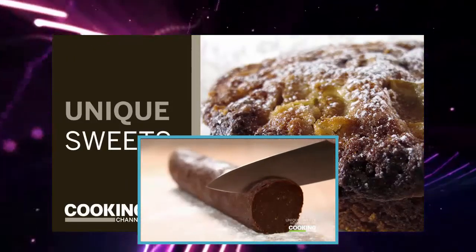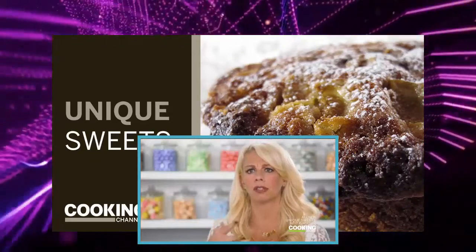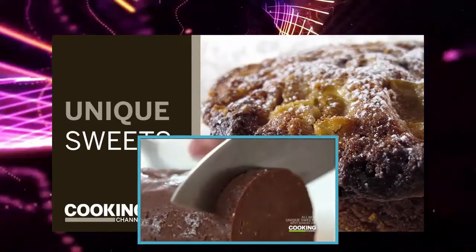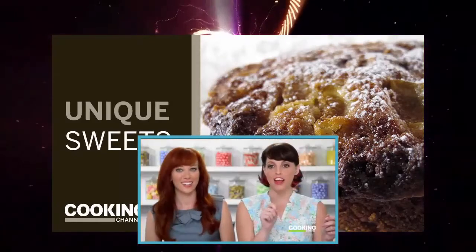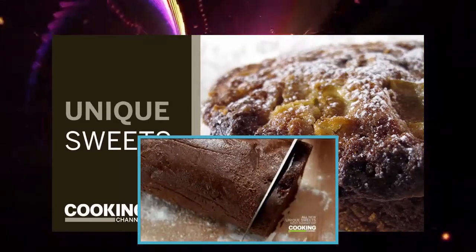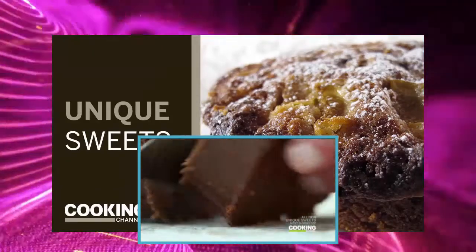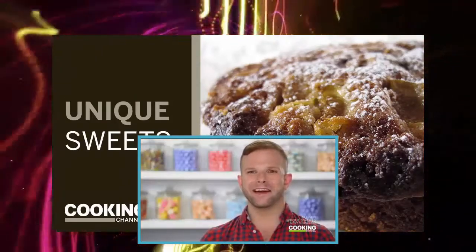They shape the dough into a log and freeze it so it's easy to make even slices. The slices are cut perfectly and every time you get more excited about eating these cookies — kind of like watching coins being made. Then it's a quick bake in the oven.